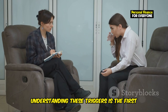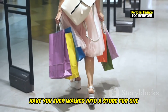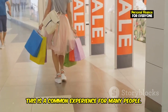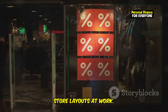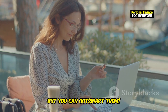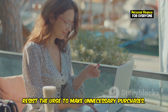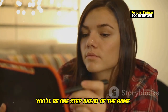Or maybe it's that feeling of FOMO when you see your friends buying the latest gadgets — social pressure can be a powerful motivator. Understanding these triggers is the first step to gaining control over your finances. Have you ever walked into a store for one thing and walked out with a bag full of stuff you didn't even plan on buying? That's the power of marketing and clever store layouts at work. Stores are designed to encourage you to spend more than you intended, but you can outsmart them. By becoming aware of these tactics, you can make more informed decisions and resist unnecessary purchases. By becoming aware of your personal spending triggers, you'll be one step ahead of the game.